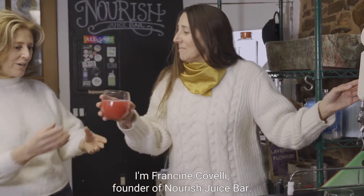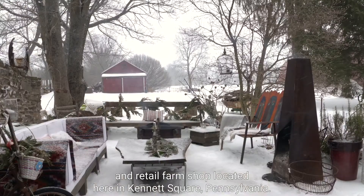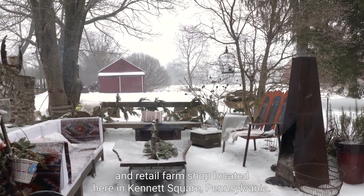I'm Francine Covelli, founder of Nourish Juice Bar. Nourish is a national wholesale cold-pressed juice company and retail farm shop located here in Kennett Square, Pennsylvania. Nourish is a certified B Corp, certified USDA organic, and a member of 1% for the Planet.